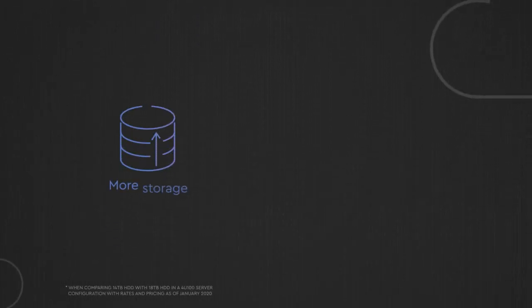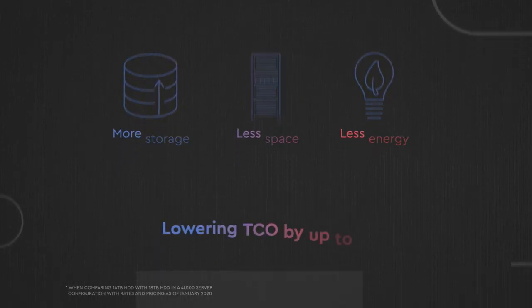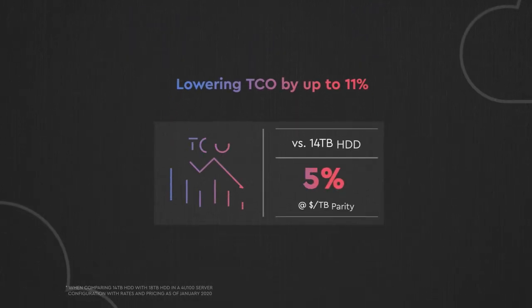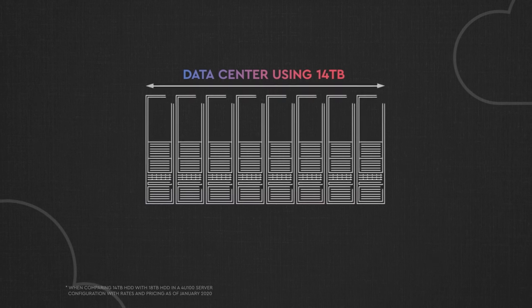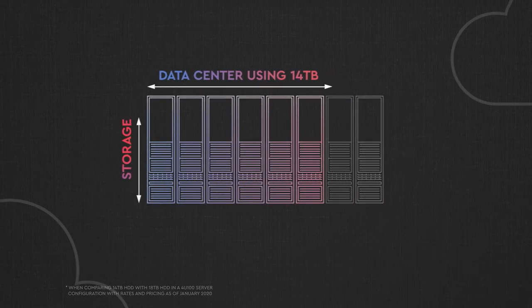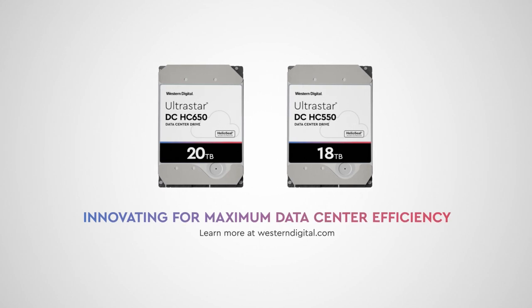It all adds up to more storage and less space using less energy. Our 18 and 20 terabyte hard drives can lower your TCO by 11% by either reducing your racks or increasing your storage in the same footprint. Our 18 and 20 terabyte UltraStar drives are the next step to help you meet those goals.